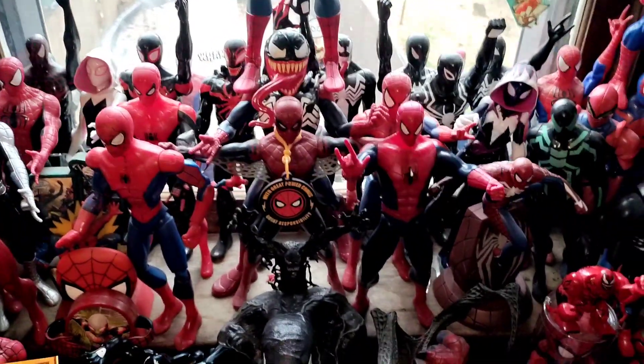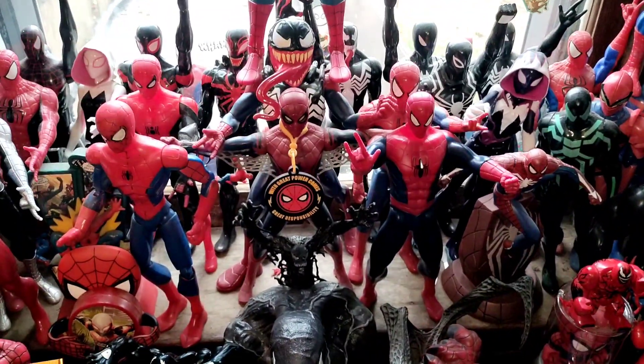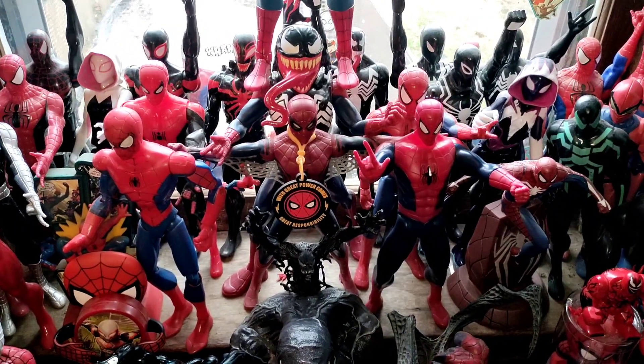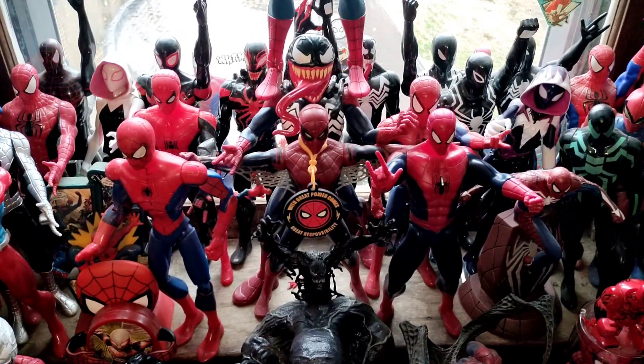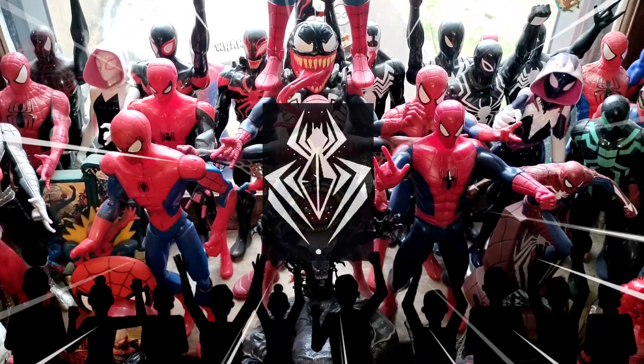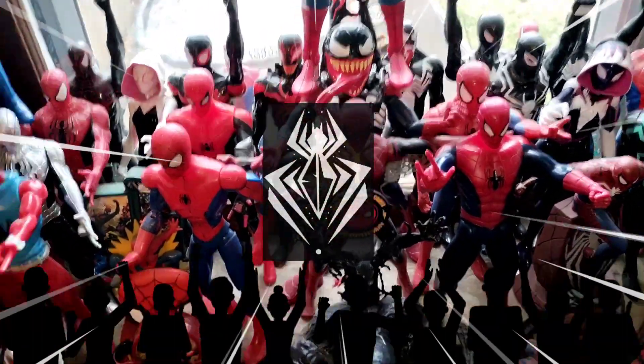And that wraps our second show. But don't worry, everybody — we still got three more to go over before this whole entire week is over. And that's going to wrap this edition. We hope you guys enjoyed our second unveiling from the Spider's Lair. Peace and love, everyone. And remember, Spider-Verse is standing strong. We are out.